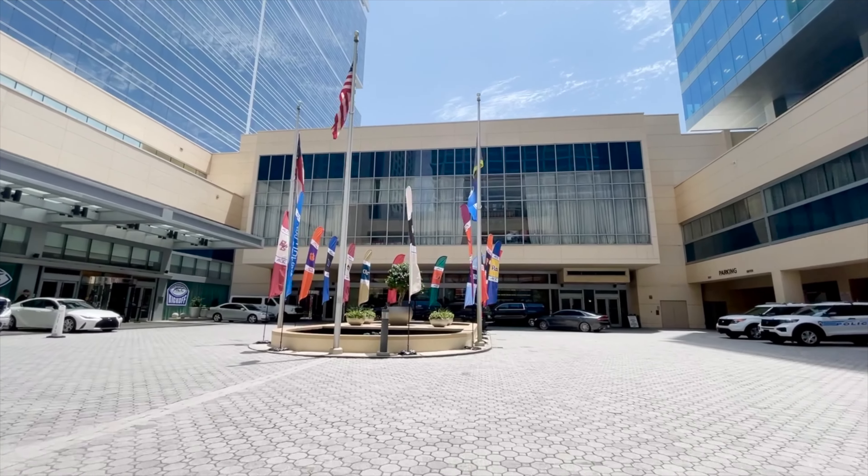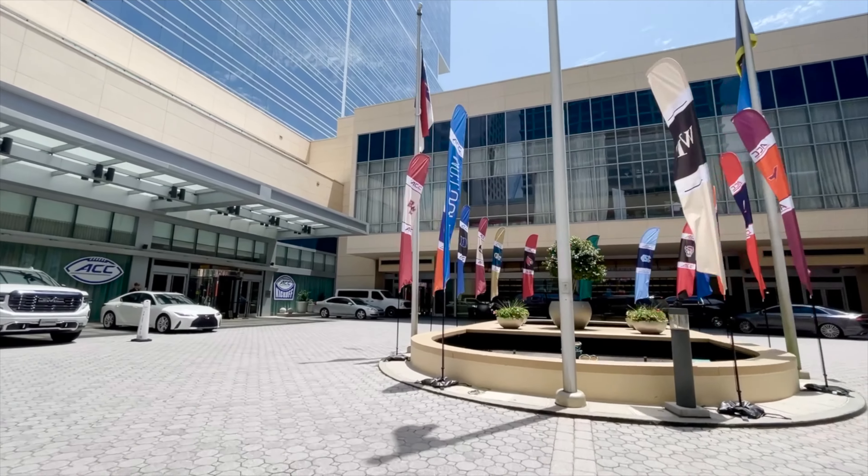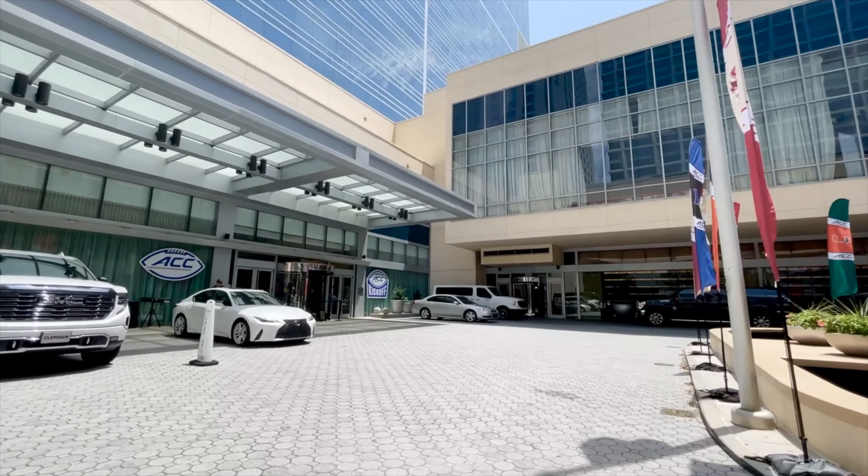For assistance planning your next day, reach out to me with the contact information in the description below. Be sure to like and subscribe for more Willie Awesome content.